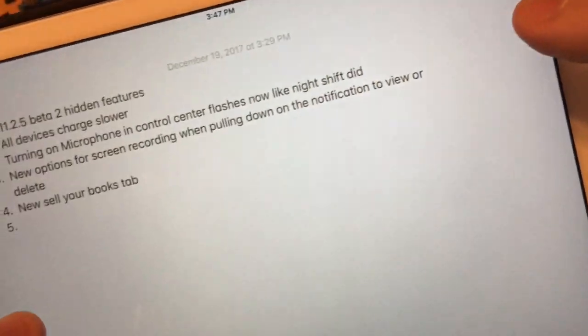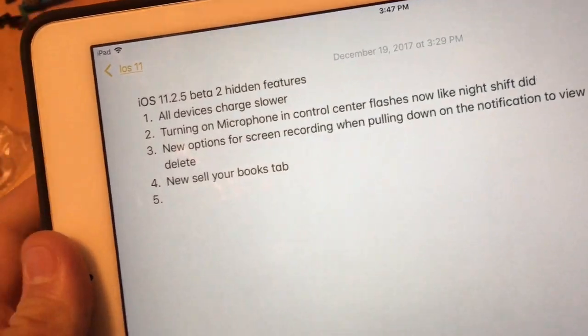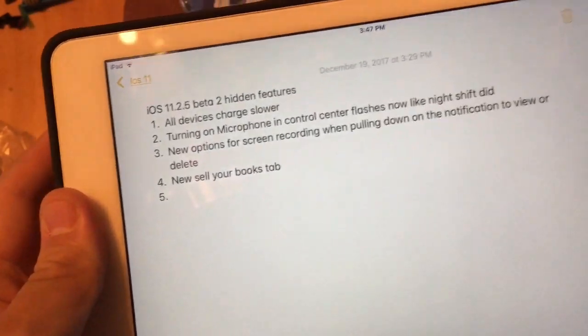So those are the 14 features I've found in iOS 11.2.5. If you like this video, give it a thumbs up. See you next video. Peace out. Bye.